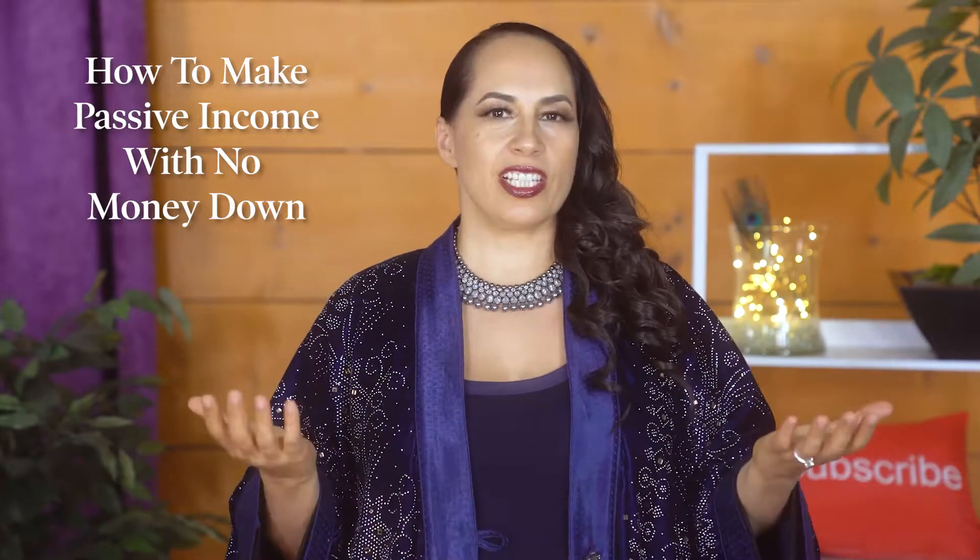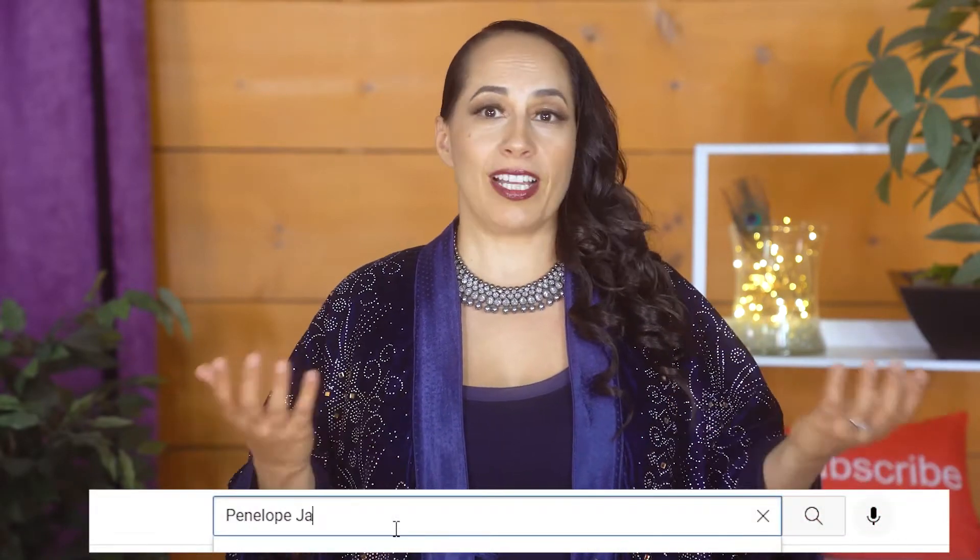Through this course I'll walk you through making passive income step-by-step. You want to make sure that you're building a strong financial foundation, so it's really important to master the fundamentals before moving on to some of the ninja strategies I'll be sharing later in this course, including how to make passive income with no money down. I'll post the link in the description in case you missed any of the earlier videos, or you can search Penelope Jane Smith on YouTube and look for that playlist on my channel.